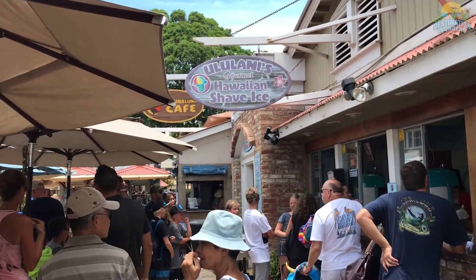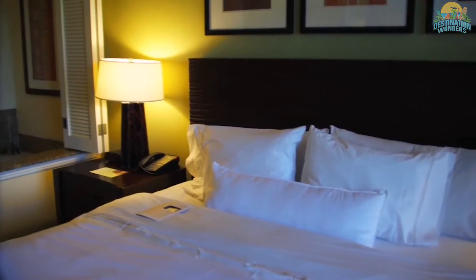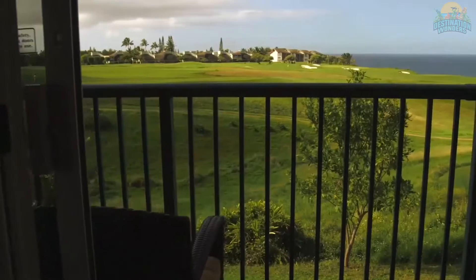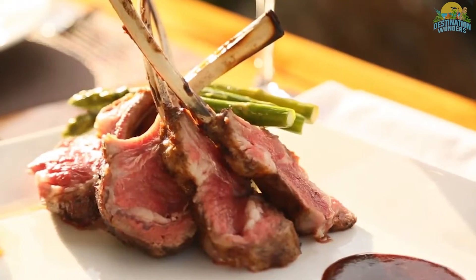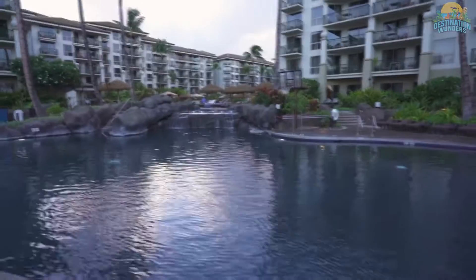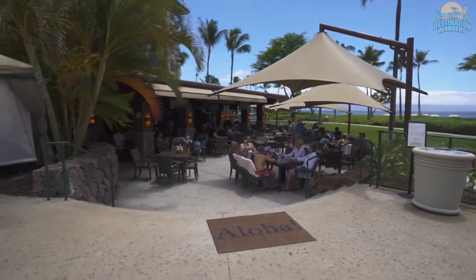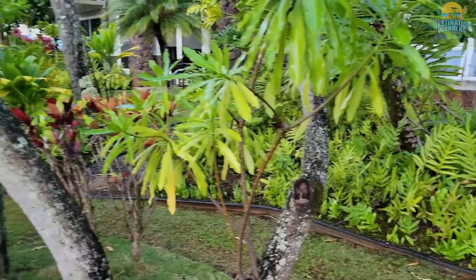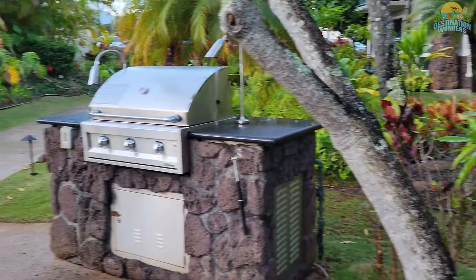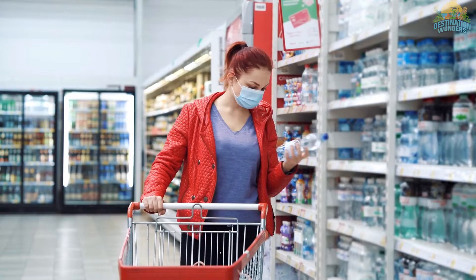Each of the villas here comes decked out with everything you need for a relaxing stay, like spacious bedrooms overlooking the water down below and kitchens fully stocked with everything required for cooking up a real feast. At the resort itself, you'll find a spacious pool as well as the excellent Naniya Restaurant and Bar, the main poolside Waylo Bar, and the Princeville Market, where you'll be able to buy groceries to cook your own dishes.